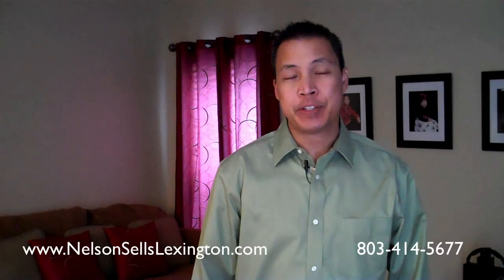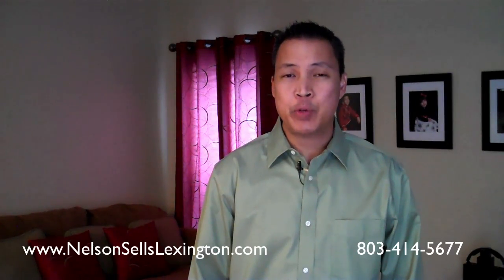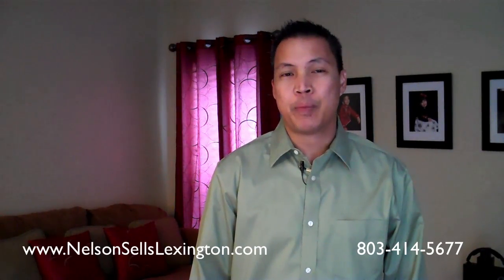Hello, I'm Nelson Bermas with Exit Real Estate Consultants. Thank you for joining me on this tour of my new listing here in lovely Lexington, South Carolina. 343 Presky Isle Road is a 5 bedroom, 2 and a half bath home located in one of my favorite neighborhoods, Prescott Glen. So sit back, relax, and enjoy the tour of this beautiful home.